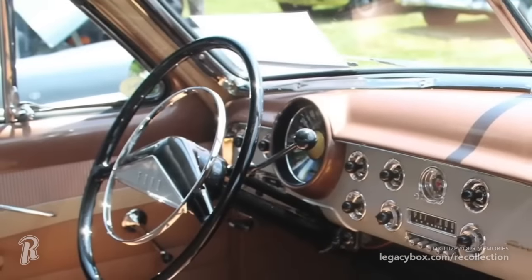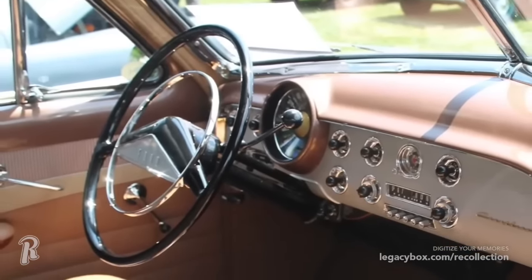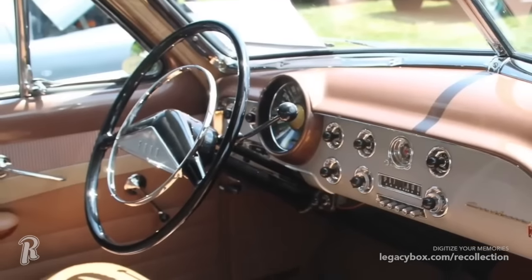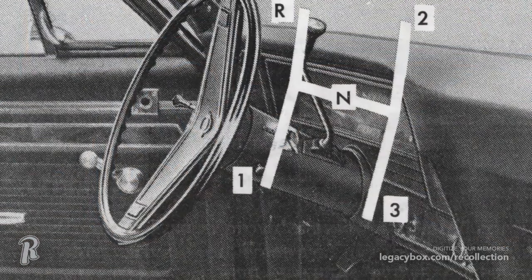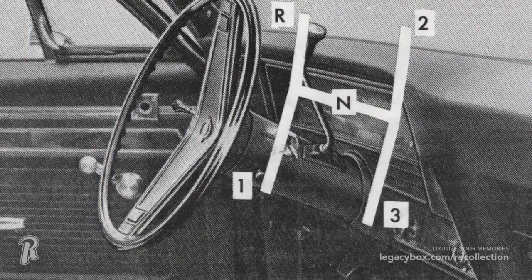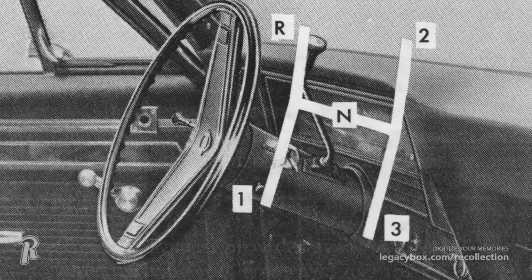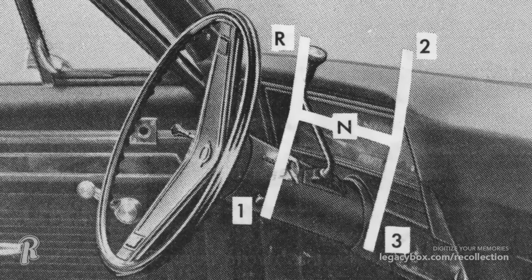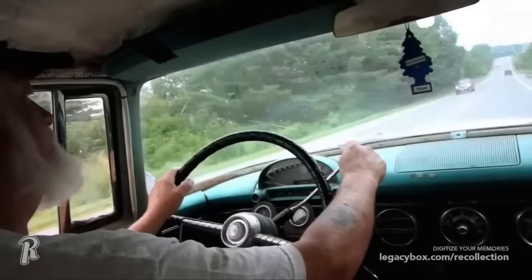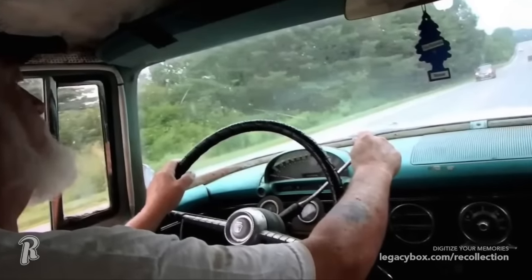There was a time when three-speed manual transmissions were controlled by a shifter attached to the steering column. This became known as three on the tree, and many student drivers learned to drive using this column shifter. The gear shifter mounted on the steering column was common from the 1940s through the 1970s, and the term three on the tree was countered by four on the floor, which meant that a four-speed gear shifter could also be mounted to the floor of the car.